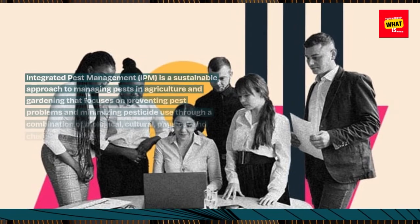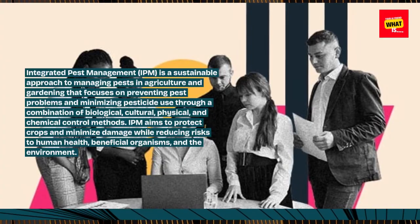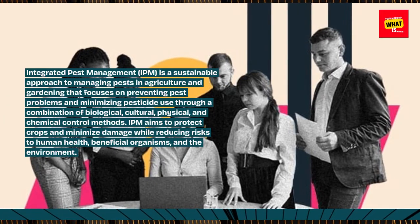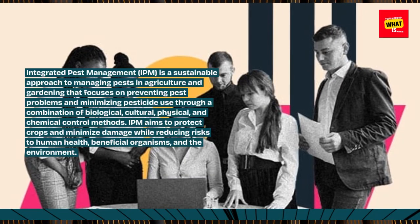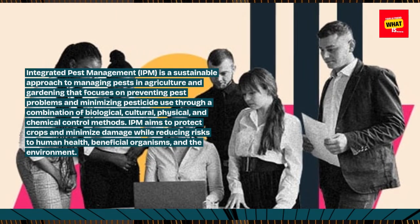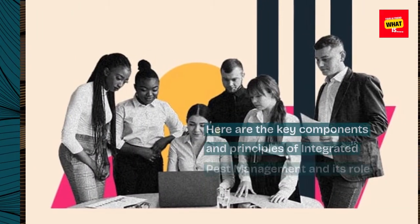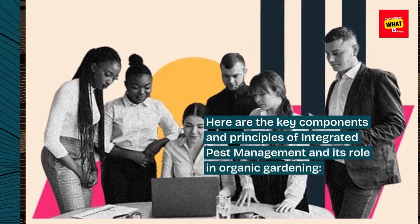Integrated Pest Management, IPM, is a sustainable approach to managing pests in agriculture and gardening that focuses on preventing pest problems and minimizing pesticide use through a combination of biological, cultural, physical, and chemical control methods. IPM aims to protect crops and minimize damage while reducing risks to human health, beneficial organisms, and the environment. Here are the key components and principles of integrated pest management and its role in organic gardening.